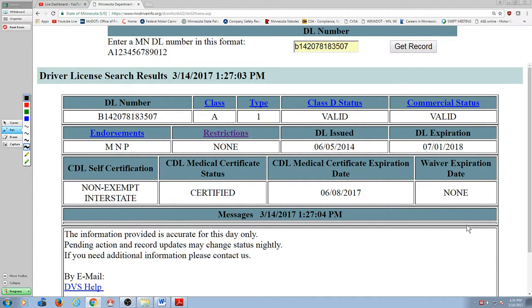What that means is on April 8th — a little less than a month from right now — the state of Minnesota is going to send me a letter telling me my medical expires on June 8th. If I don't respond and ignore that and don't do anything, on June 9th I lose my CDL. And I'm going to remind you too, because it's my birthday.